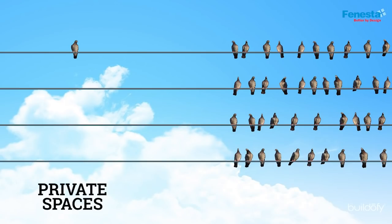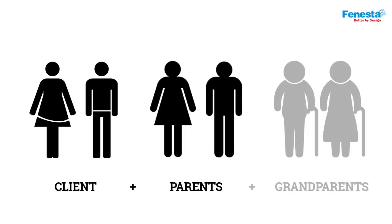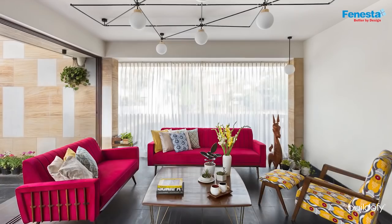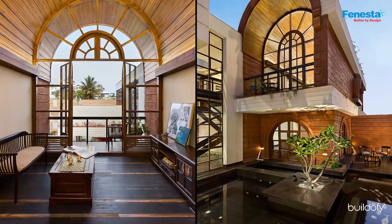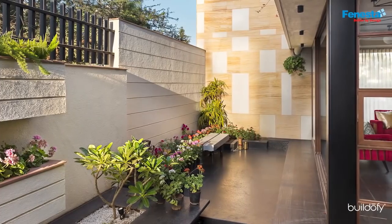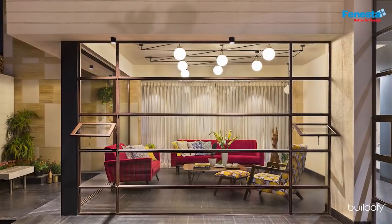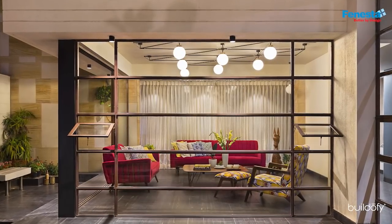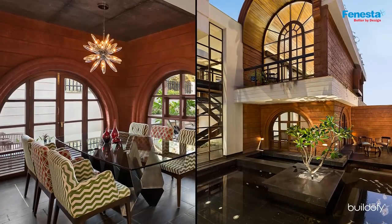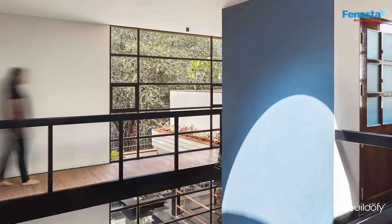The client's brief was very straightforward. The house was to be designed for three generations, and hence they aspired for a modern house with the charms of yesteryears. They desired a segregated outdoor area to be able to host guests in their own space without disturbing others. The architectural forms, scale and material choices were hence determined.